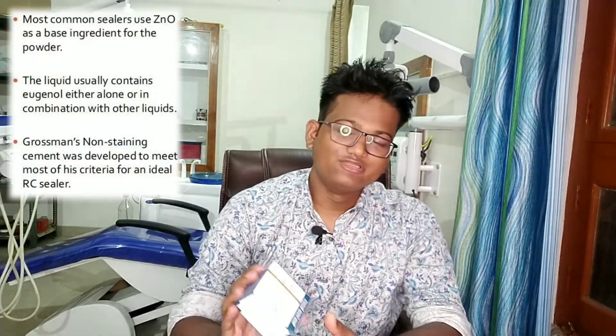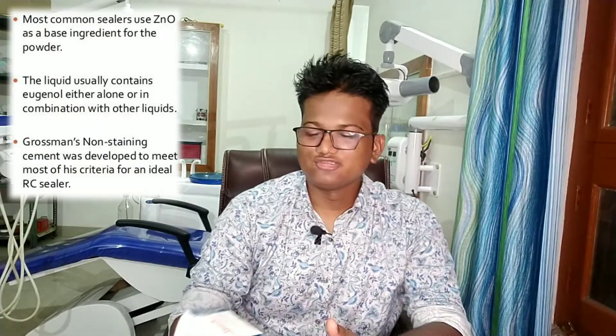The fourth medicament is zinc oxide eugenol sealer. It is a very good sealer because it has small volumetric change and provides a very good sealing potential. I also use it frequently in different cases. The fifth and my favorite sealer is calcium hydroxide with iodoform.